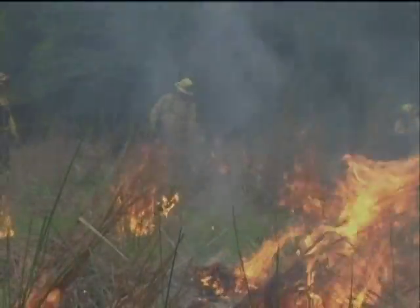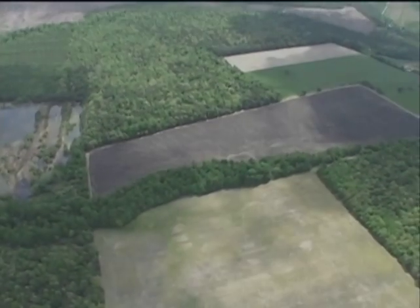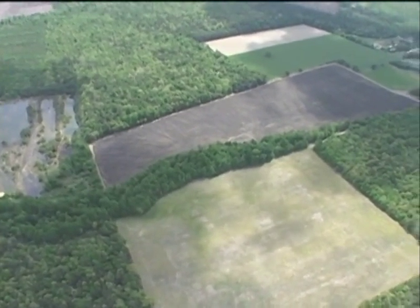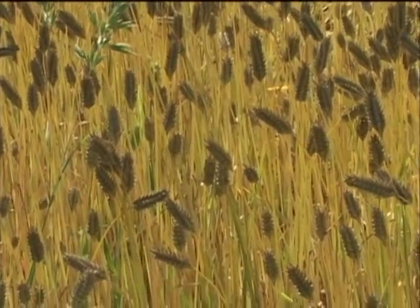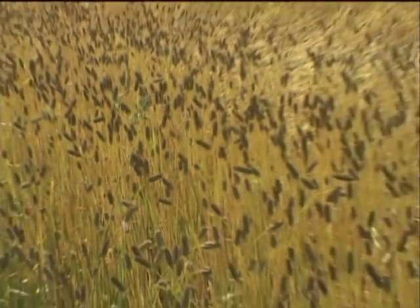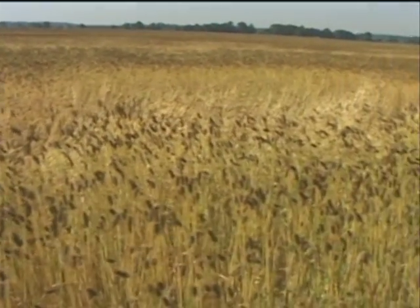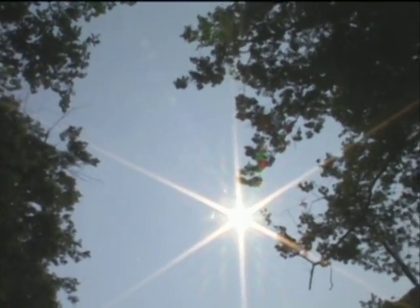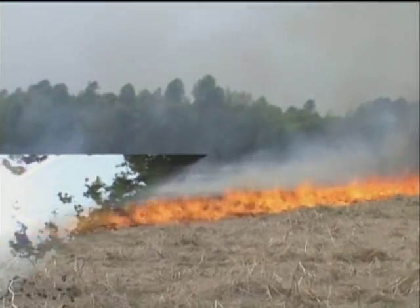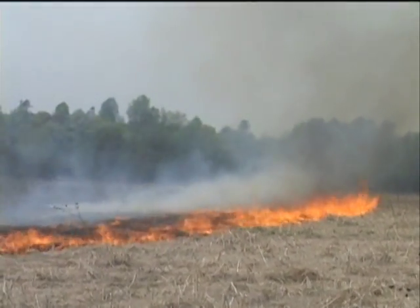Weather has a dramatic impact on the way a wildfire burns. Wildfires are nearly always most active during the early afternoon, because relative humidity levels are typically at their lowest for the day. A low relative humidity reading means that fuels have little to no moisture in them, making them extremely flammable. Furthermore, the sun emits radiant energy in the form of microwaves, which preheat fuels on the ground. In the summer, high temperatures and low humidity often result in a wildfire spreading with high intensity.